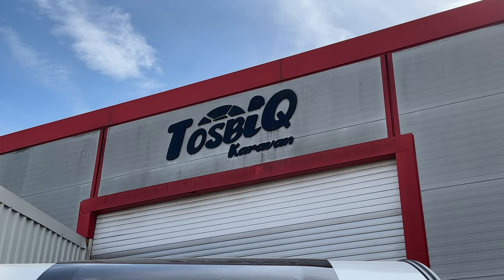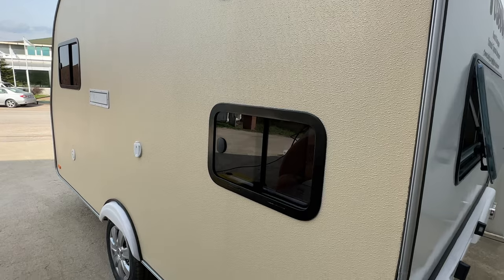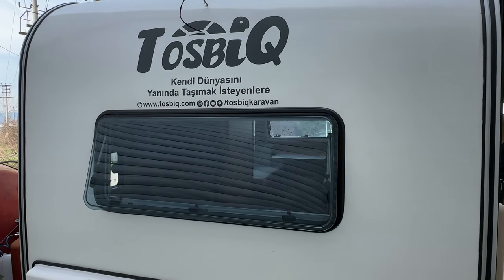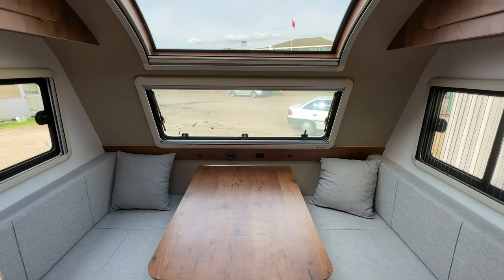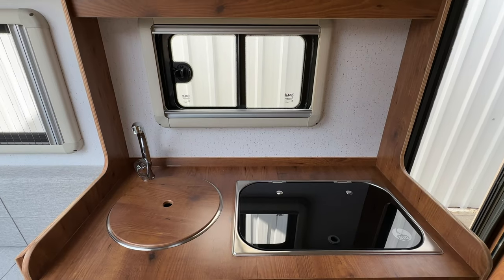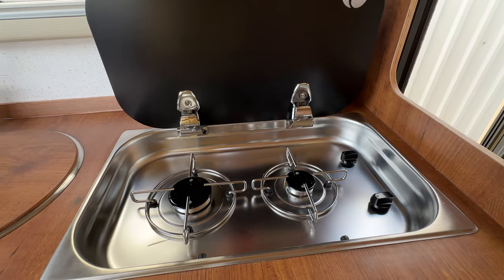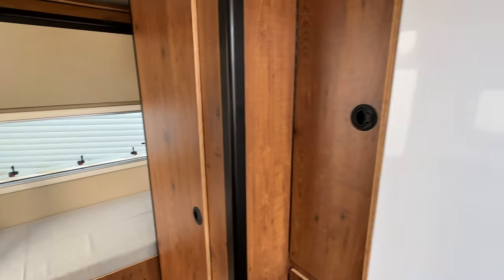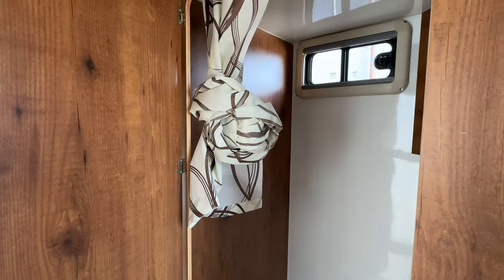This manufacturer used to make furniture, and I think it shows. The quality of the interiors was definitely the best out of the ones we had seen up to this point. Like others we've seen, this one featured a skylight which allowed for optimal brightness in the camper — I love that. This model was 180,000 Turkish Lira or just under $9,500. In addition, the wait time for one of these was over five months, which was the longest wait time that we saw so far.